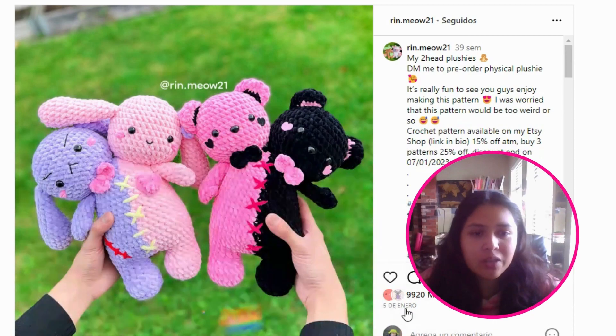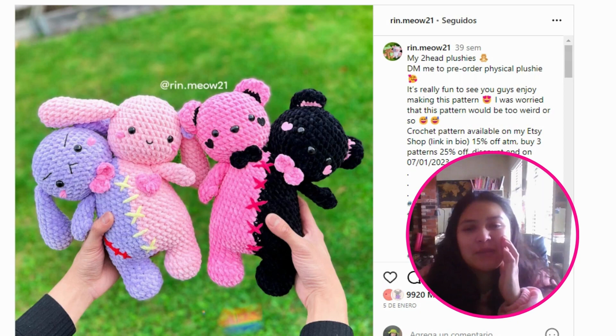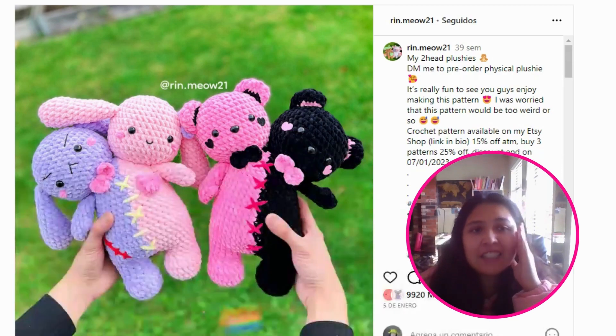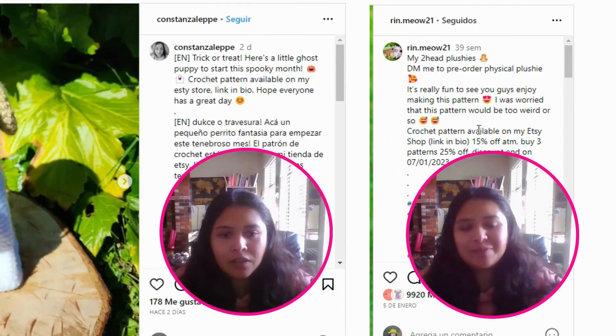Even though this piece wasn't created for Halloween — it was posted around January 5th — if you change the colors, or even with these colors, you can use it as Halloween decor at home. It's a unique piece to add to your pattern collection. It's cute but at the same time terrifying. You can get the pattern from Rin Miao Mew21; all accounts are linked in the description.